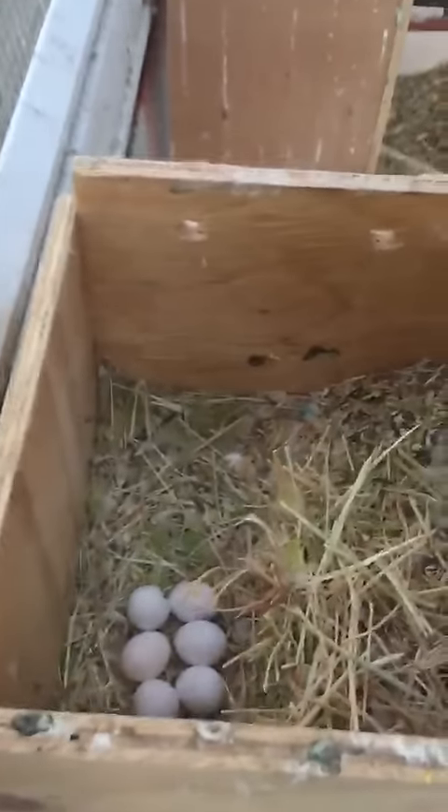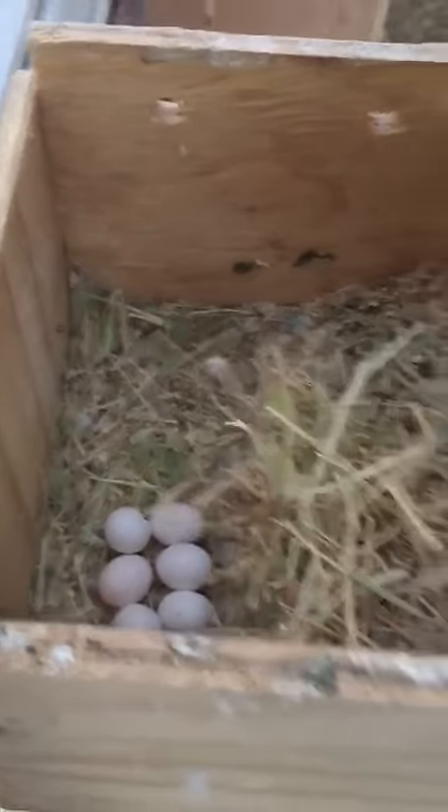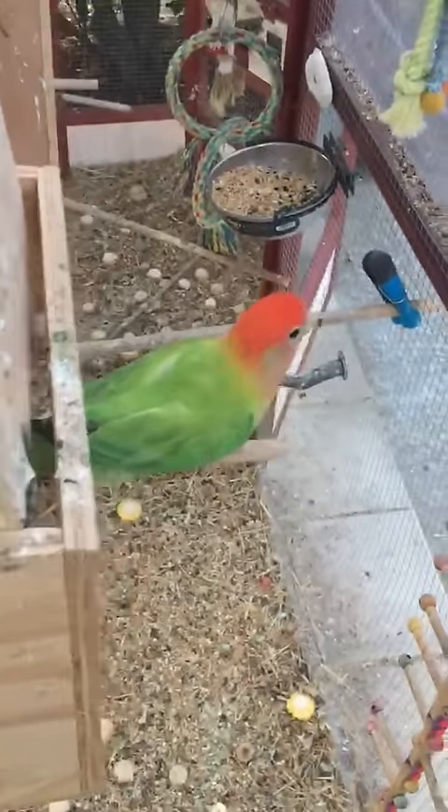And here is another pair. She is also sitting on six eggs. That's Opie — a beautiful opaline female.